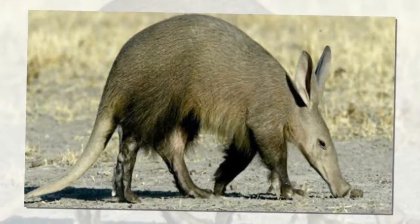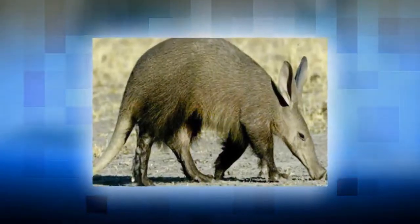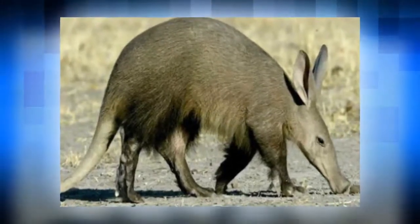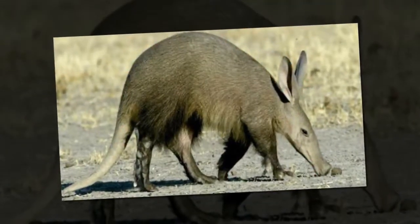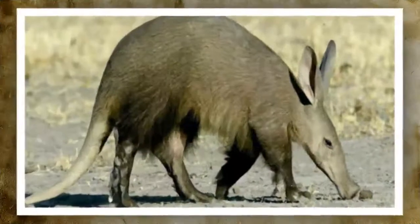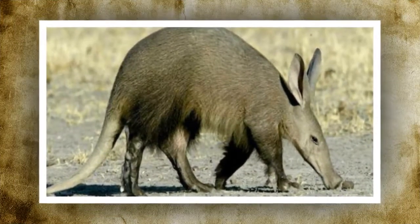What predators do aardvarks have? Aardvarks are prey to many animals including lions, leopards, hunting dogs, hyenas, and pythons. Aardvarks have a keen sense of hearing that enables them to detect approaching predators. If they need to escape, they can dig fast or run in zigzags. If not, they can strike with their claws, tail and shoulders, and have been known to flip onto their backs and lash out with full force. If attacked in the tunnel, aardvarks can seal the tunnel off behind them or turn around and attack with their claws.